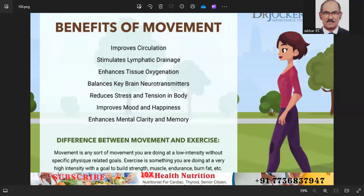By incorporating these guidelines into your routine, you can develop a sustainable and effective exercise regimen that promotes overall health and well-being.